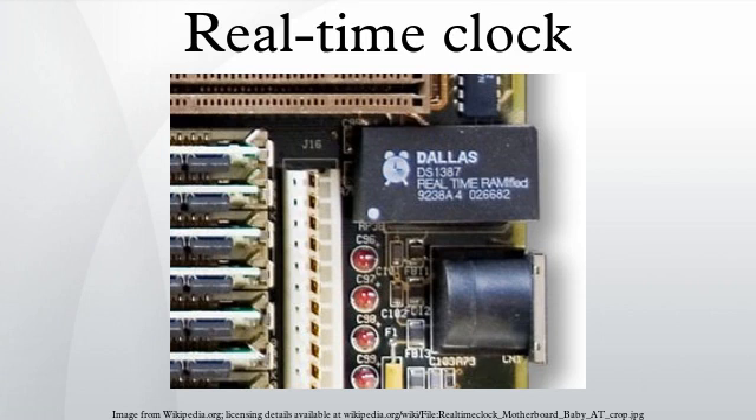Many integrated circuit manufacturers make RTCs, including Epson, Intercel, IDT, Maxim, NXP Semiconductors, Texas Instruments, and STMicroelectronics. The RTC was introduced to PC-compatibles by the IBM PC-AT in 1984, which used a Motorola MC146818 RTC.